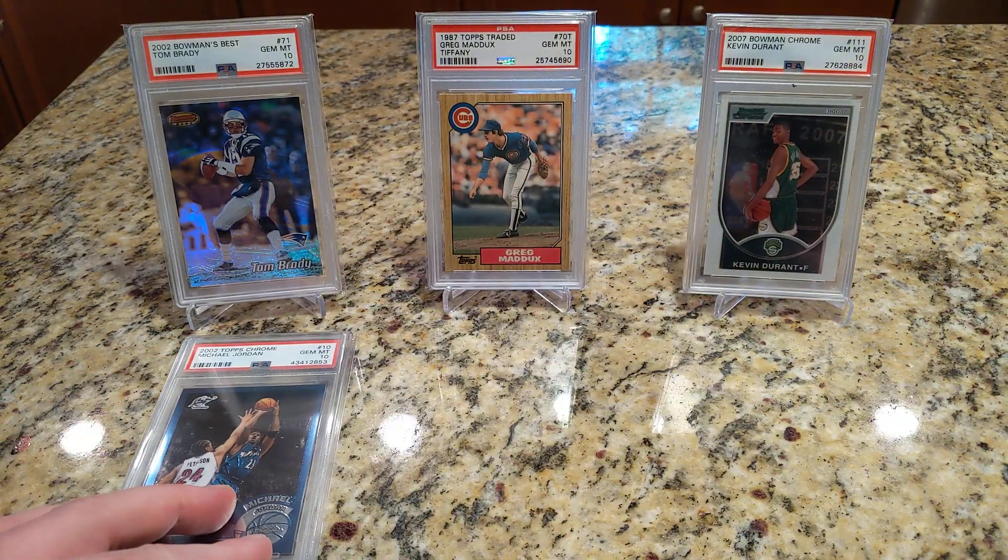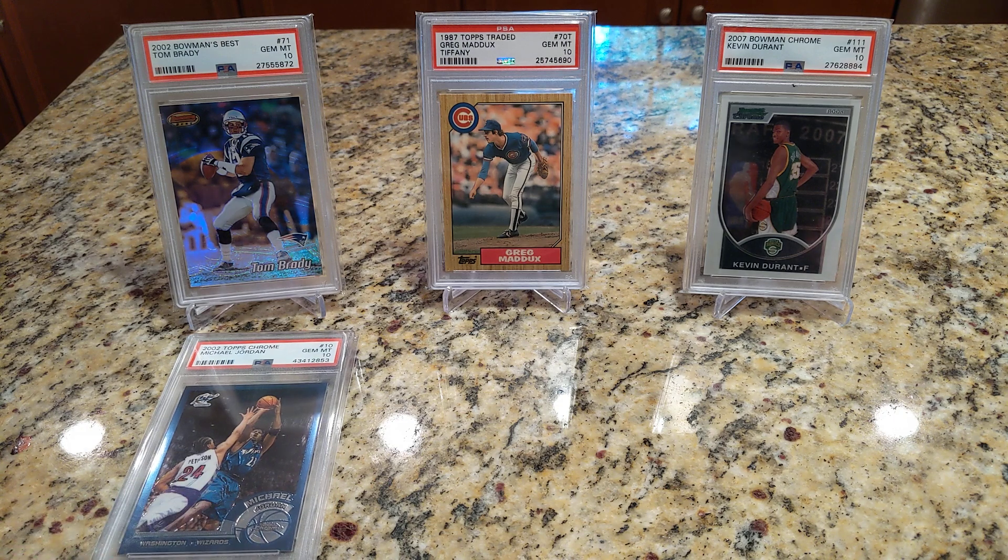That's his last regular issue card from his playing days. I mentioned in maybe the Kobe Chrome video that I was going to go after the Chrome run for Jordan, but he doesn't have a lot of them because of the gap where he left basketball for a couple years. I have a '97, I think there's only a '96 Chrome, then the 2001 and 2002, and I think that's it.